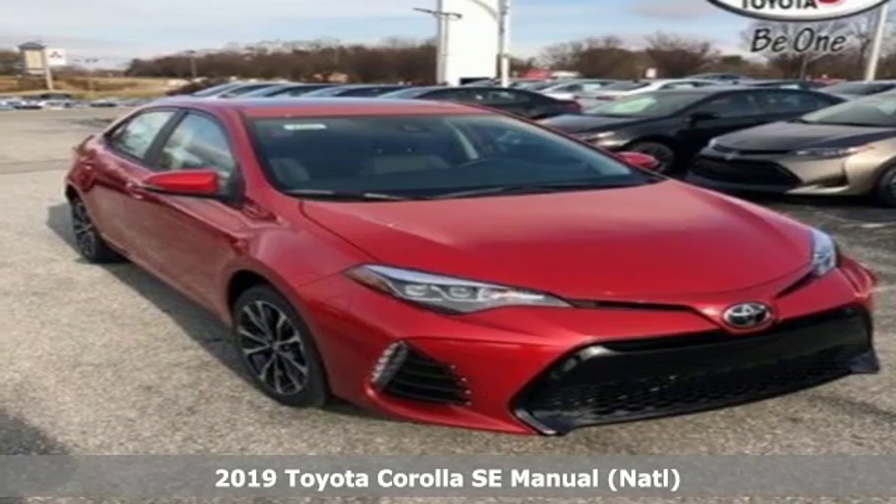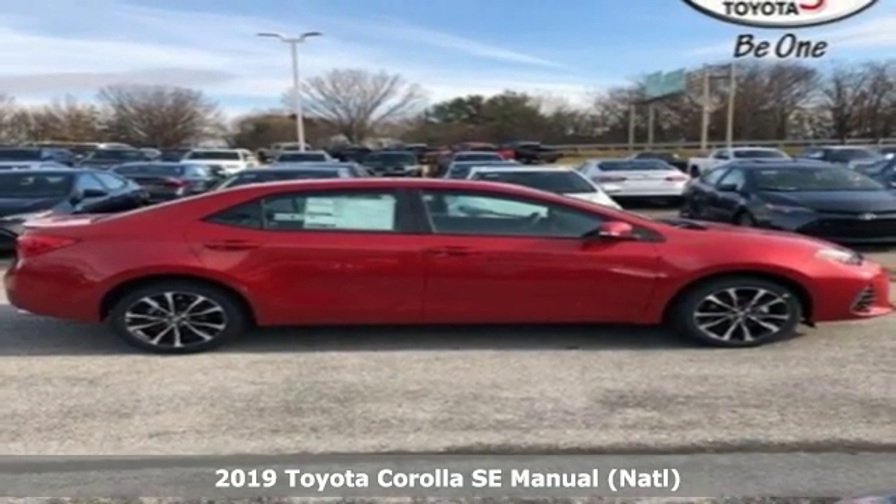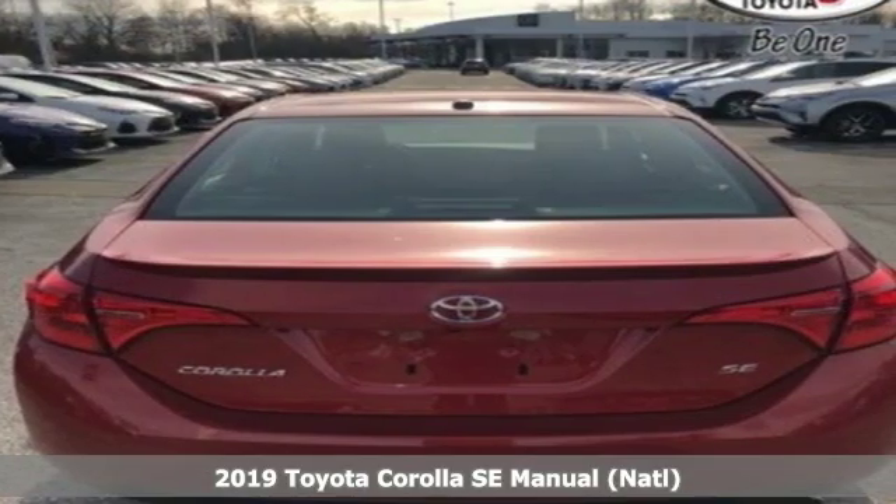It's a new 2019 Toyota Corolla. Get an all-access pass to life in a car that doesn't just get you there, it gets you.